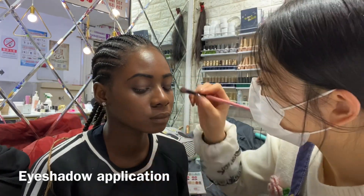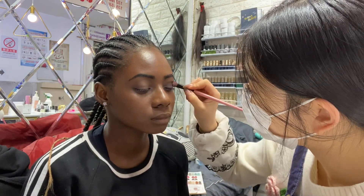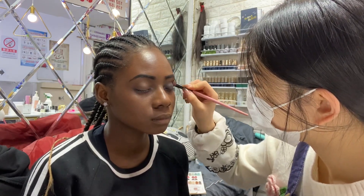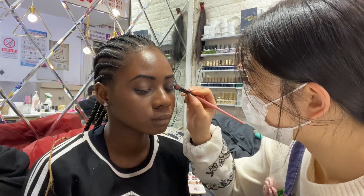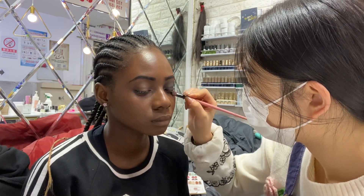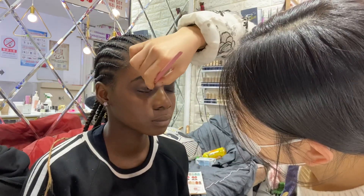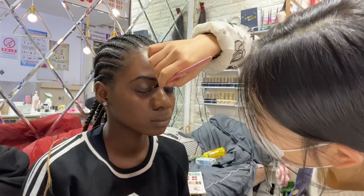The next process is eyeshadow application — applying the black eyeshadow on my face. Please don't forget to like, subscribe, and do everything! Let's hope this black eyeshadow is obvious this time, because eyeshadows sometimes are not always very pigmented.